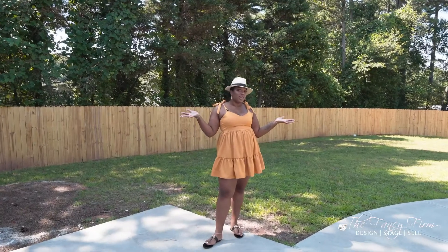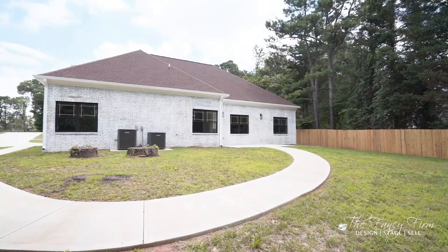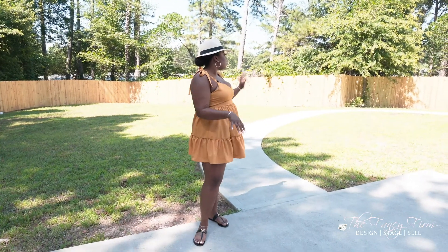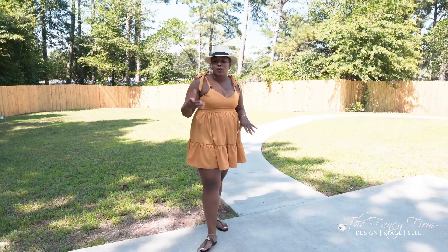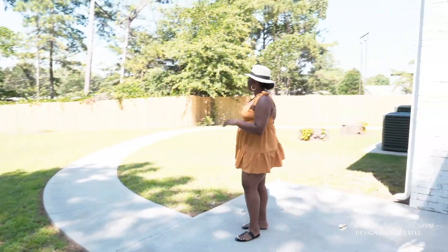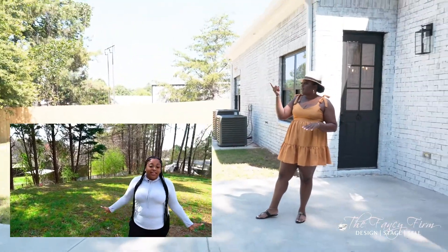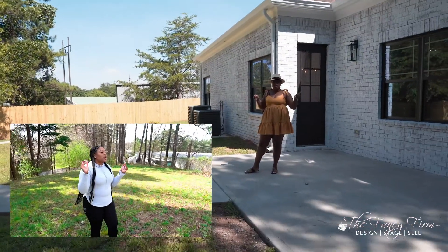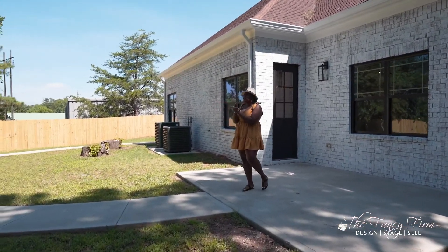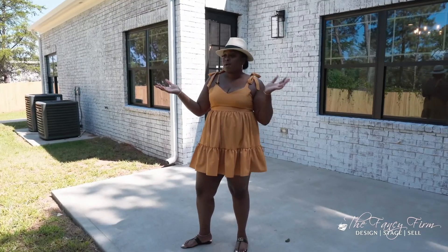We made it to the backyard. We didn't do much back here — we just kept the yard cut. Lucky for us, the previous owner had already poured a brand new concrete pad and walkway, which saved us a ton. But we did go ahead and fence in the entire property — before it was only partially fenced and you could see the commercial property in the back and the neighbor next door. Now it's super private with lots of space for kids, pets, or entertaining.